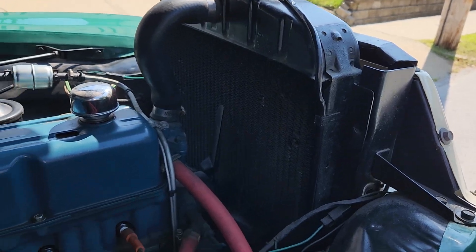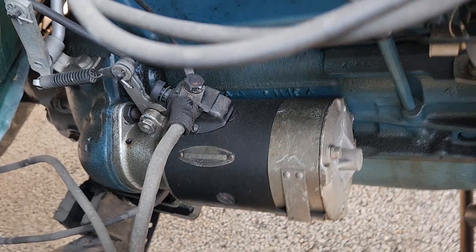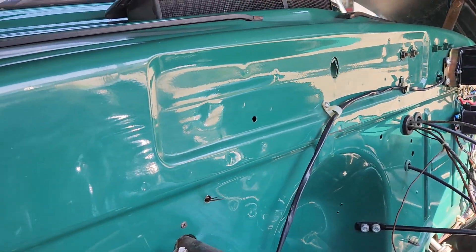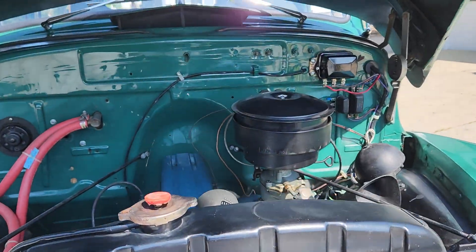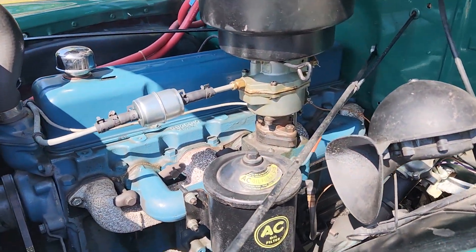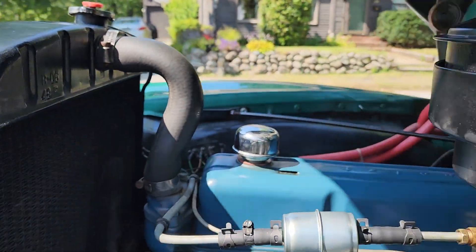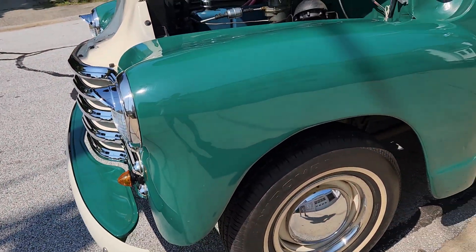It's got the original radiator, the original starter which has the correct date on it, and an oil bath air cleaner. Someone put a fuel filter that's not original, but they did a really nice job on the restoration. This truck has all new wiring, the firewall is all painted in its original color, it's got your AC oil filter, all new belts, original style radiator, and a 12-volt system.